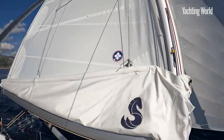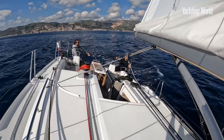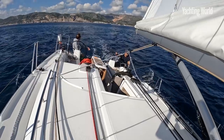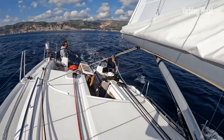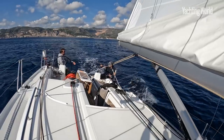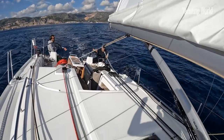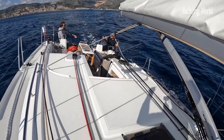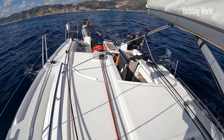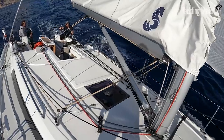If you compare this to the old 35.1, it's basically the same sort of size but lighter with more sail area. They've managed to save 500 kilos over that old 35, which is not bad given that boat is only about four years old.